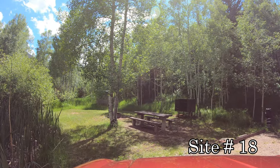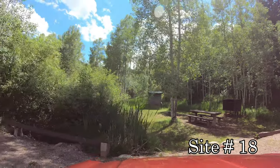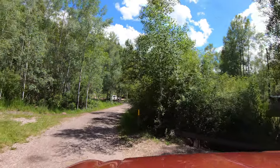Our camera's GPS didn't work for this video, so we don't have the usual overlays at the bottom of the screen. We'll pass back by sites 1 through 14 again on the way back out, so you'll be able to get a second look at those sites.